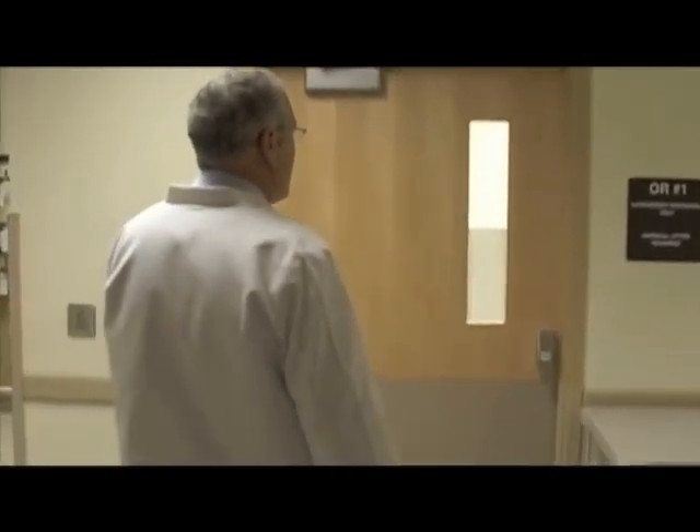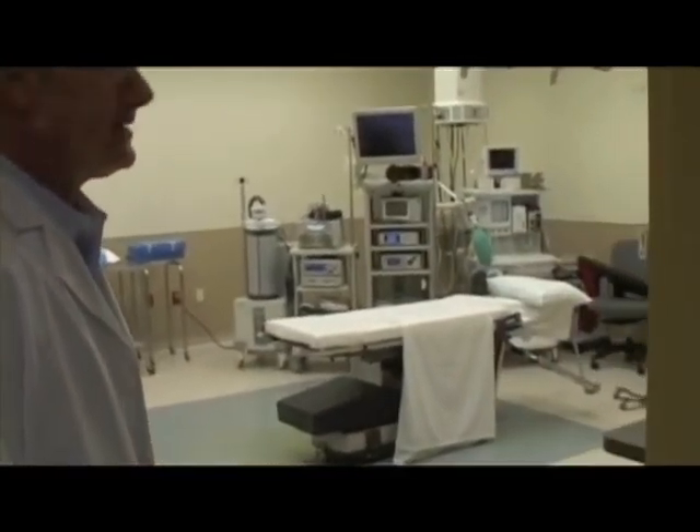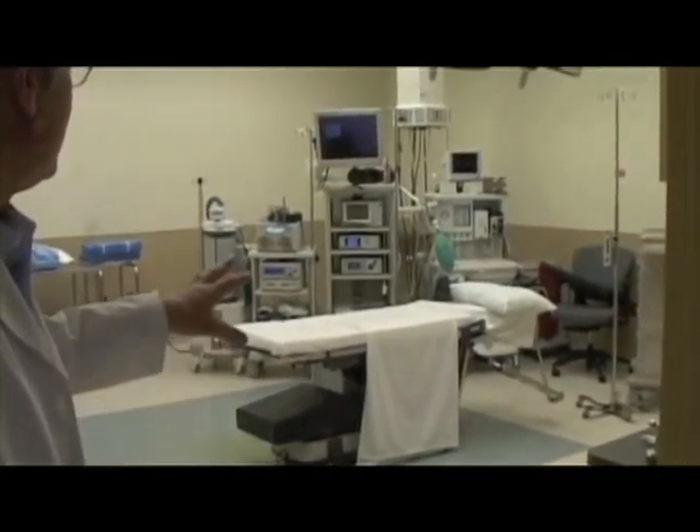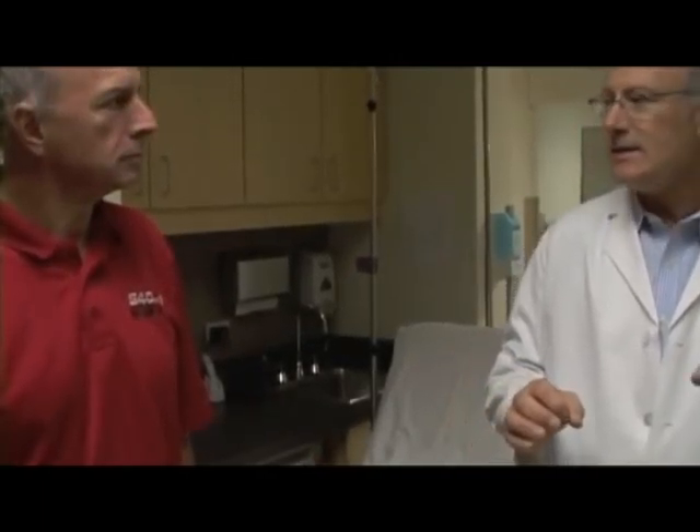Now this is where we go into the operating suite — there are four operating rooms here. If you look here, this is what it looks like. There are several monitors and a lot of our surgery here is all arthroscopic. Just yesterday, for instance, a girl with a dislocating shoulder — through three small incisions around her shoulder we were able to identify the ligament problem and repair the ligaments back to the bone with some very small devices, sutures, and tiny little anchors.